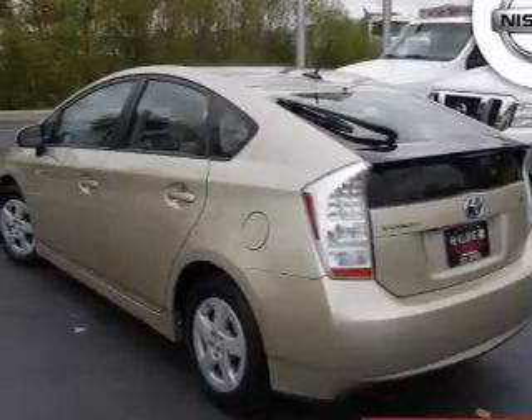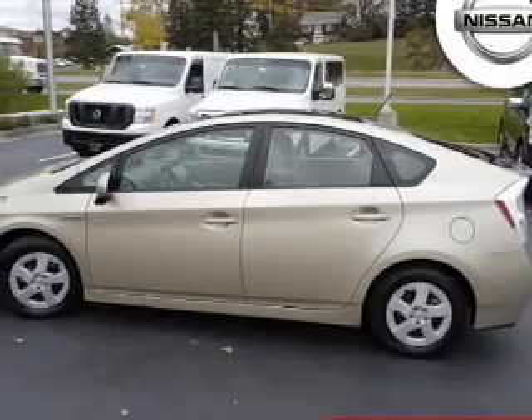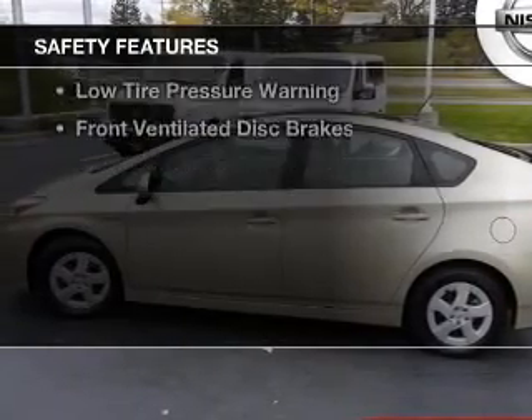Additional features include steering wheel controls, automatic climate control, a tilt and telescopic steering wheel, a navigation system, and cruise control.